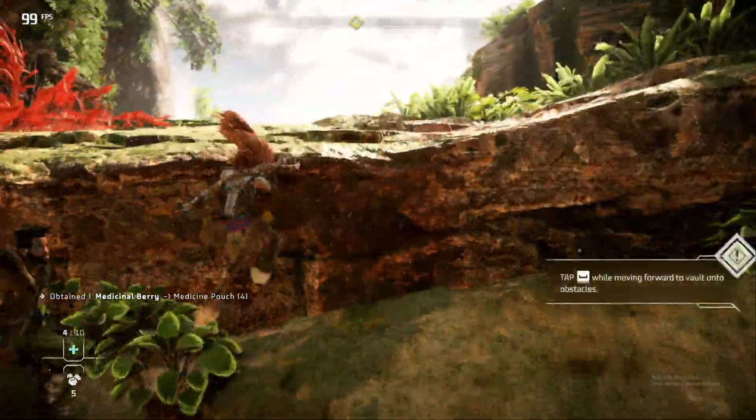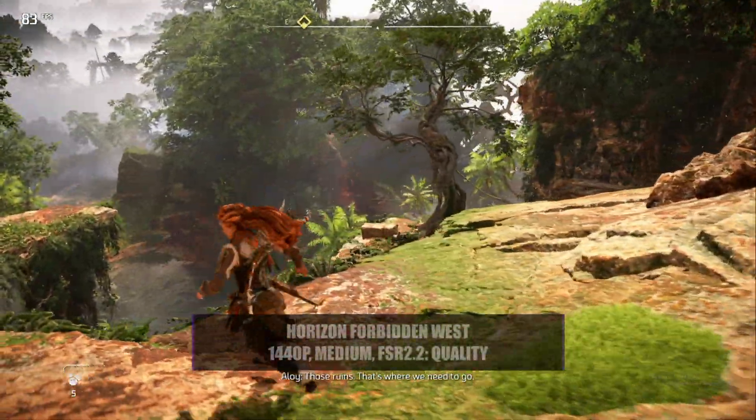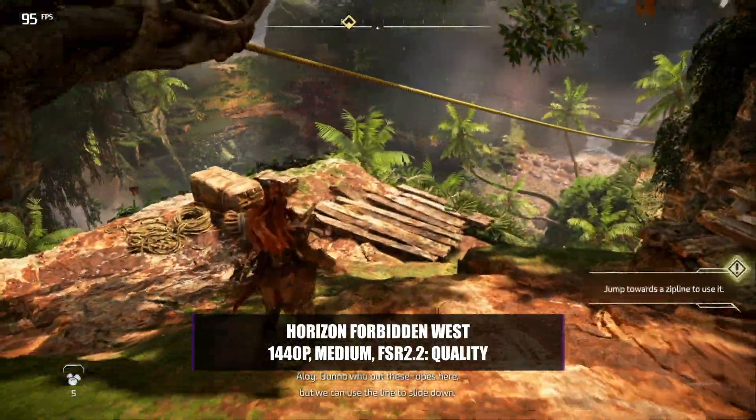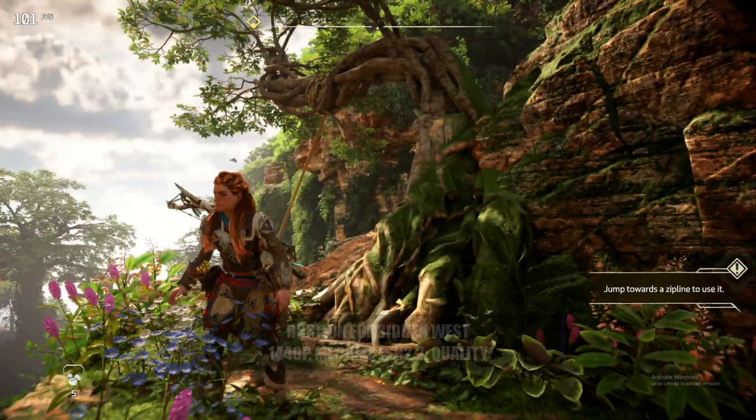Horizon Forbidden West, an even newer title, can also be played perfectly fine at 1440p — just drop the settings to medium, which really doesn't have much of an effect on screen quality, and enable FSR 2.2 with a quality setting. With those settings you'll see a good 80fps+. So if this system can play those games at 1440p with slight setting tweaks and FSR enabled, you're going to have a great experience. It's a shame it costs so much to build nowadays, but it really shows how far AMD have come — the performance at their lower end is absolutely amazing.